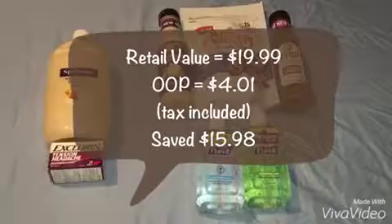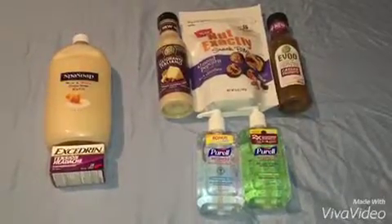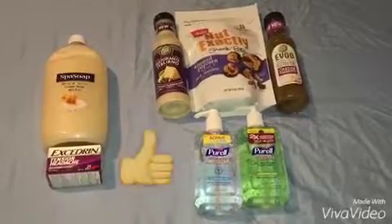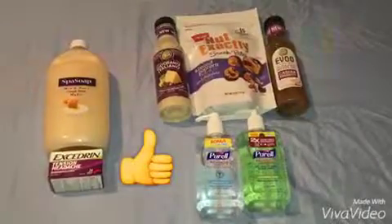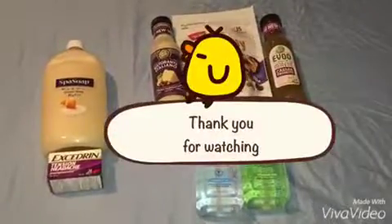That will be all for me this week. I hope you liked all the deals I did. Please don't forget to give this video a thumbs up if you like it, comment, share, and subscribe. I'll see you guys in my next video — thank you for watching, bye!